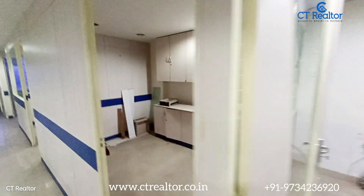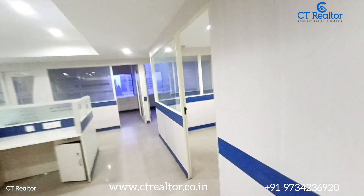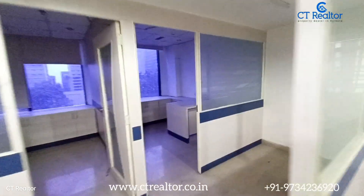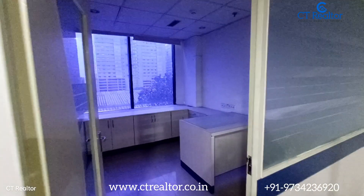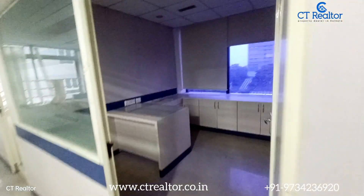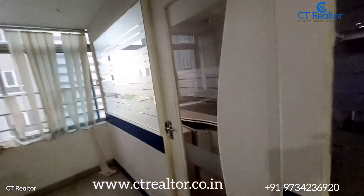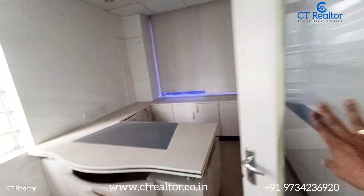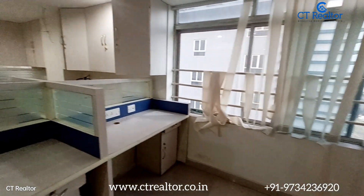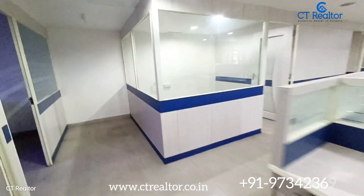CTE Realtor is offering this property on a monthly rental basis. Any minor alteration and modification can be done if required. As you know, we are a real estate company and we have a wide list of inventory in Salt Lake Sector 5. Feel free to contact us for any kind of office space information. You may check our website www.ctrealtor.co.in for the list of all our inventory. You may also WhatsApp us on 9734236920.